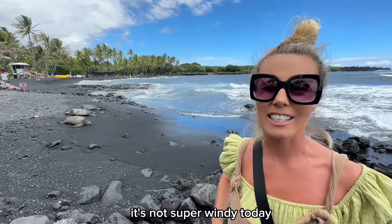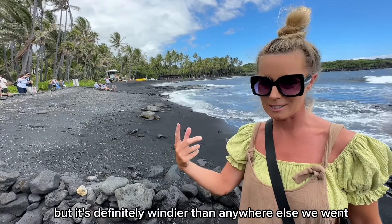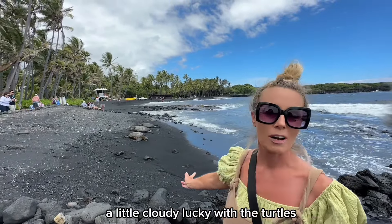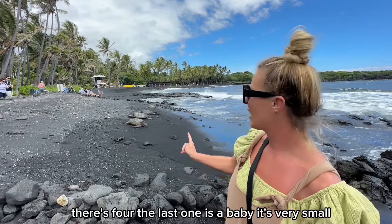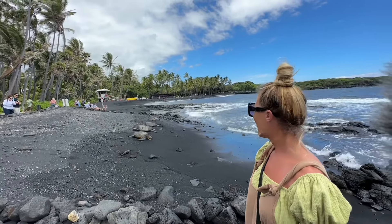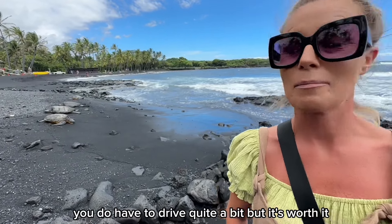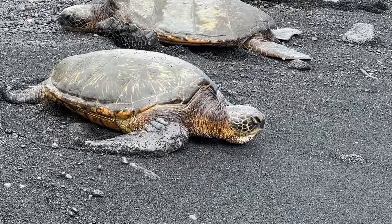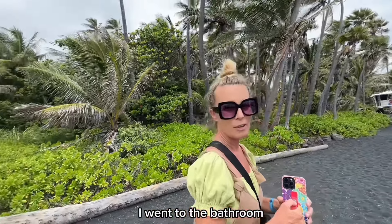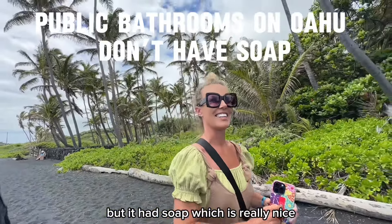It's pretty windy over here — not super windy today, but definitely windier than anywhere else we went. Still warm, a little cloudy. Lucky with the turtles — there are four, and the last one is a baby, very small. I highly recommend this place. You do have to drive quite a bit but it's worth it. The bathroom doesn't look great but it had soap, which is really nice.